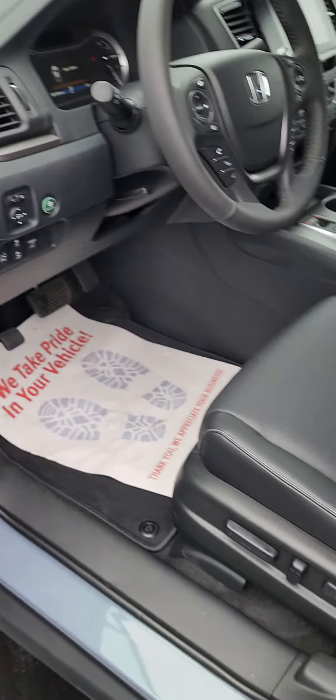2023 Honda Ridgeline, Caywood Honda. Thank you for watching.